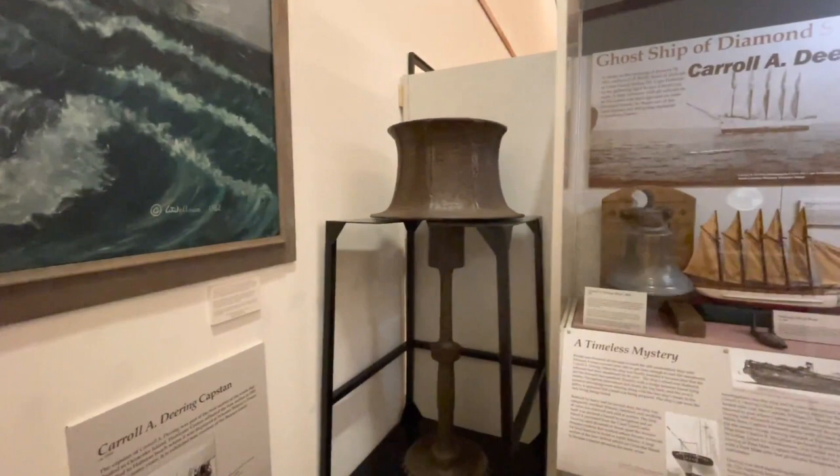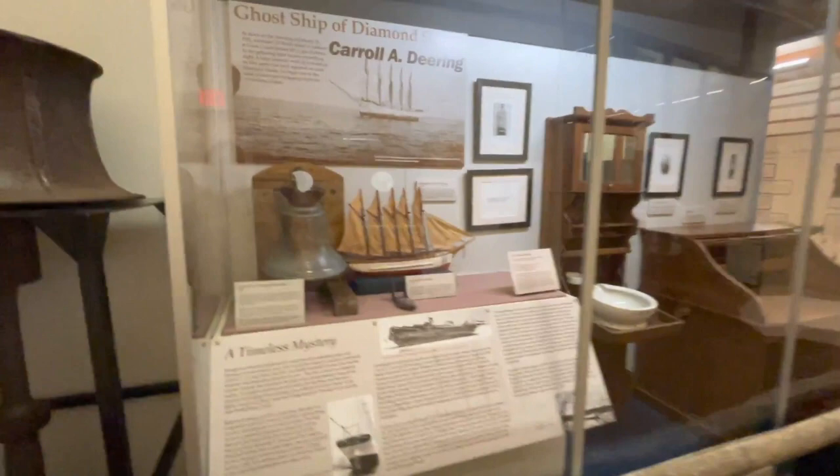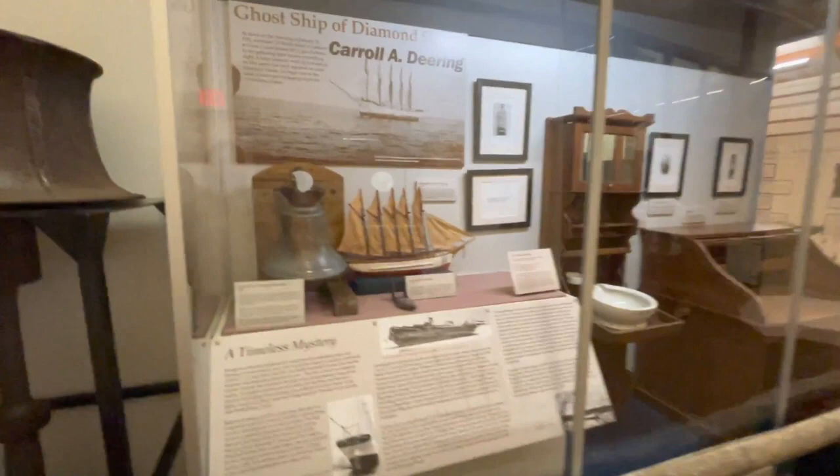There were exhibits about a number of the ships that sank off the coast of the Outer Banks, such as this one about the Carol A. Deering, also called the Ghost Ship of Diamond Shoals. The ship was found wrecked on the shoals, though none of its crew were ever found alive or otherwise. There are a number of artifacts from that shipwreck on display.